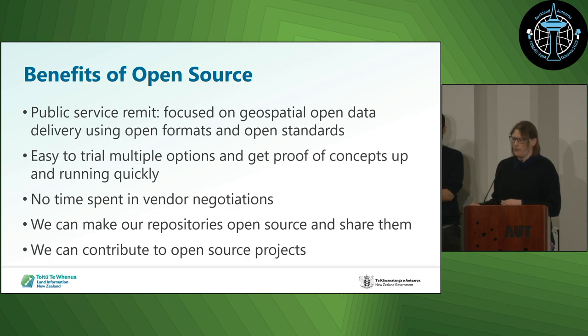The main benefits of open source for us were that we were able to try proof of concepts, get them up and running really quickly, and see what worked and what didn't. We didn't waste time watching PowerPoints about products — we used our time actually trying them out. We were able to make our repositories open, and we can also contribute to the projects that we work with, so we can give back. As a government organisation, we really want to make everything open — open formats, open standards, and make our data open.